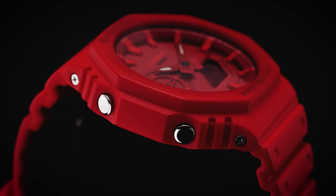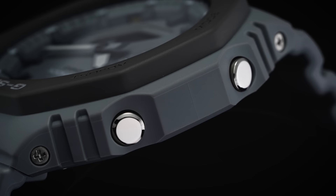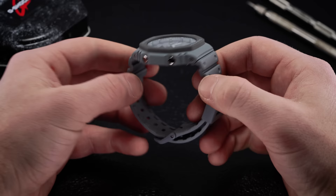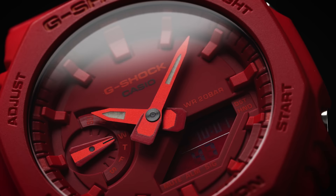Perhaps the most obvious design feature is actually what the watch is missing — a traditional stem and crown. Instead, the features are operated by a series of four steel buttons found at the 2, 4, 8, and 10 o'clock case positions. At 10, you have the adjust button; at 8, the mode button; at 4, the start button; and at 2, the light button, which shines on the digital display in the bottom right half of the dial. Each button's function is clearly denoted on the bezel just above the corresponding button.